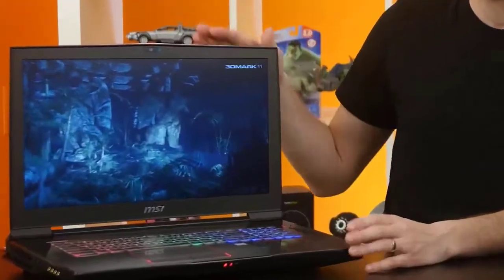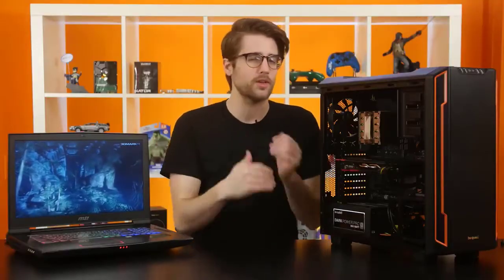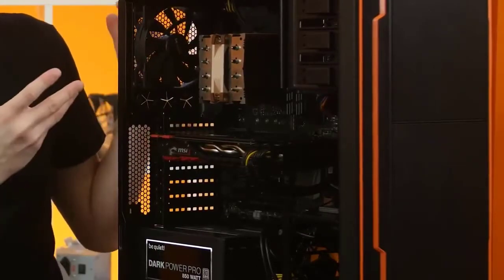We all know, hopefully, that the main heat-producing components of a PC — the CPU and the GPU — have some slight differences between their mobile and desktop variations. You might buy a gaming notebook with an Intel Core i7-7700 and a GeForce GTX 1070, like the MSI GT73 here, but find that its performance doesn't quite match up to a desktop PC with supposedly the same components. But how big is the difference between mobile and desktop processors, and why do we see that disparity?